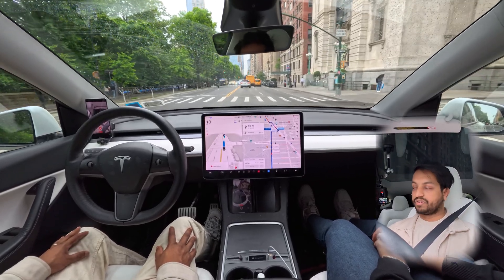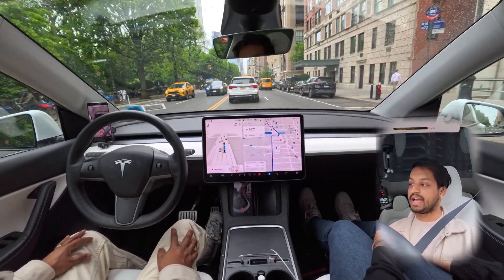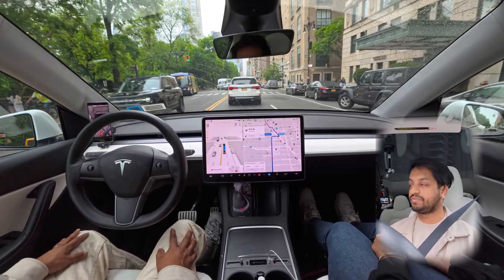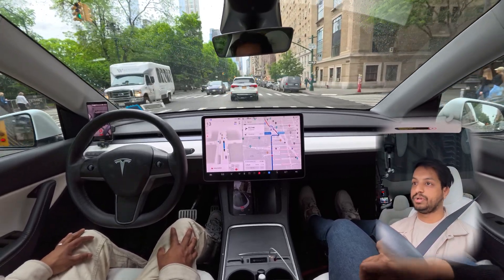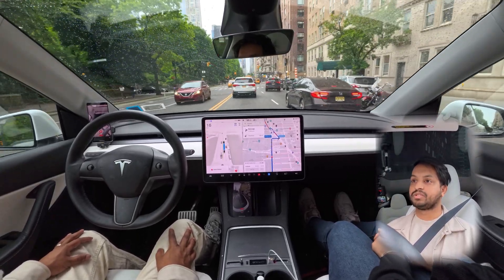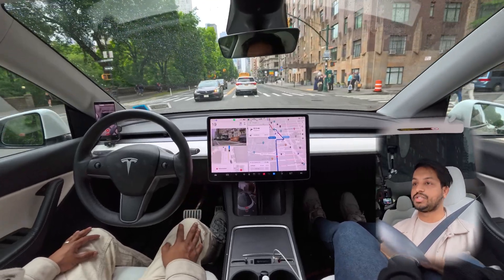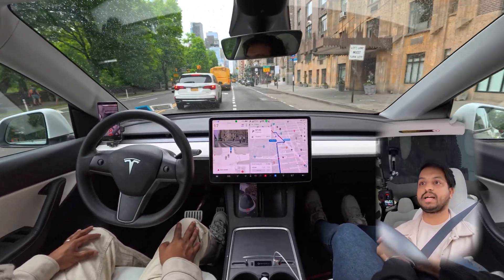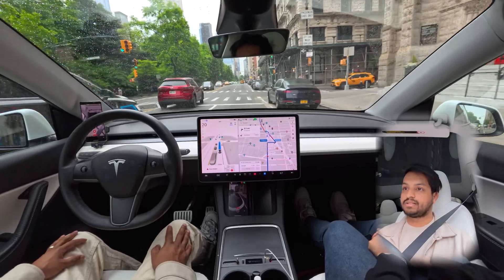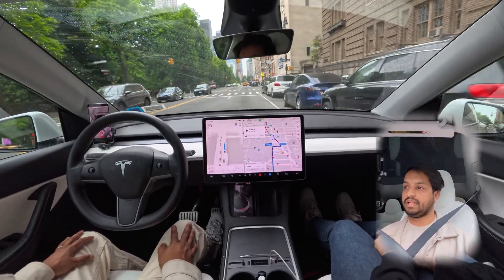The light just changed and we are moving forward again. Now we have to make a right turn on West 62nd Street. Our car is going slowly because there are a few cars in front of us. We need to move to the right lane to make the turn. A car stopped ahead and our car made the right turn — changed the lane, moved forward perfectly. Very nice job.